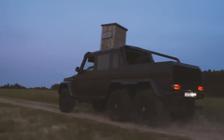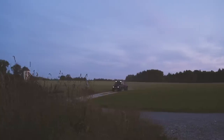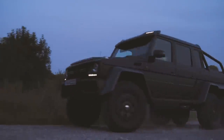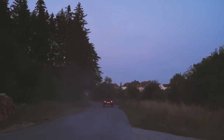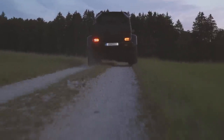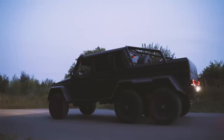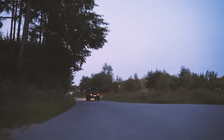The 6x6 gets its power from a 5.5-litre twin-turbocharged V8, developing 544 horsepower and 760 Newton metres of torque. Weighing over a ton more than your average G, performance figures are somewhat different — but it's not slow. Zero to 100 takes 7.8 seconds for a car that weighs nearly 4 tons and has 6 wheels. That's still faster than a Golf 4 GTI by nearly half a second.